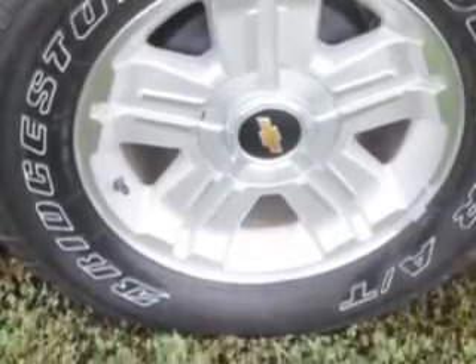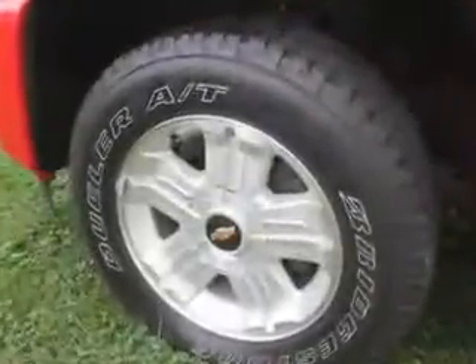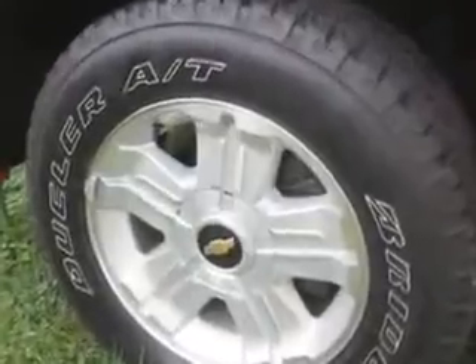Get where you need to go, enjoy the drive, and have peace of mind in this 2011 Chevrolet Silverado 1500. See us at Jay Wilderman Autoplex New and Used today.